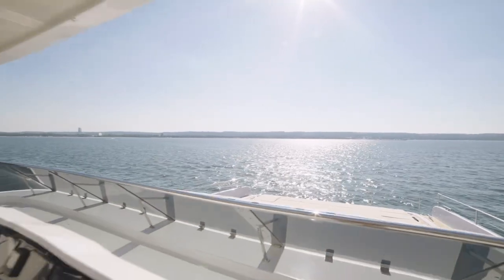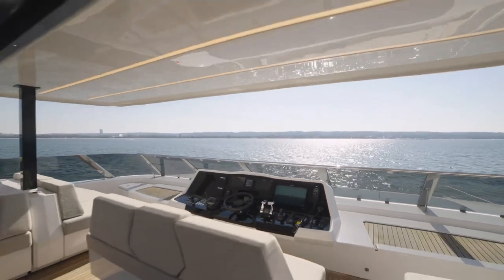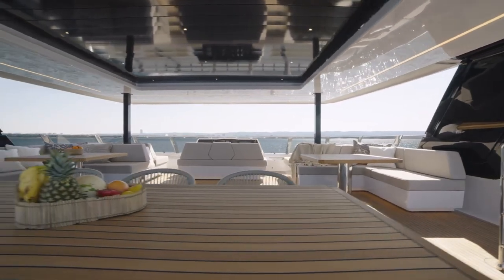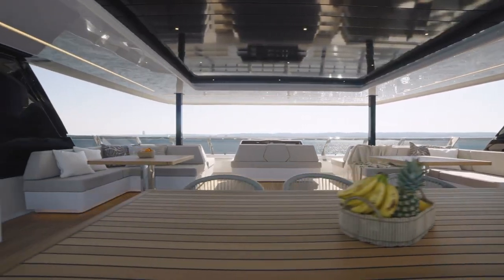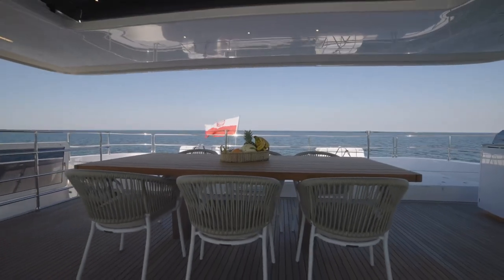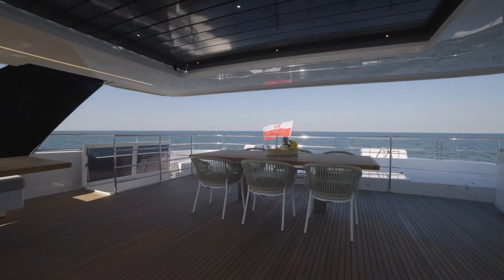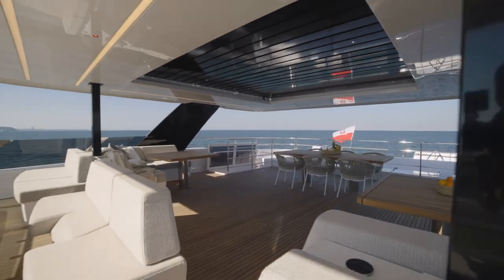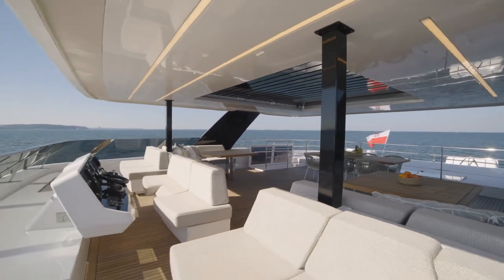The 80 Sunreef Power's immense flybridge offers enough breadth to house a spa pool, a wet bar, and generous seating all around. From several settees with tables to a large dining area aft, the flybridge is an amazing place to relax out in the sun. While enjoying this outdoor area, you can enjoy 360-degree views of everything around you. Seriously, this flybridge is enormous.